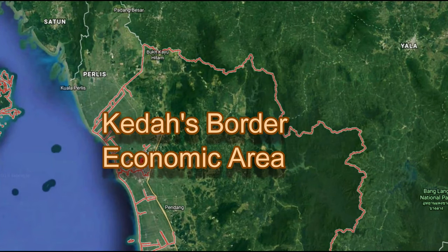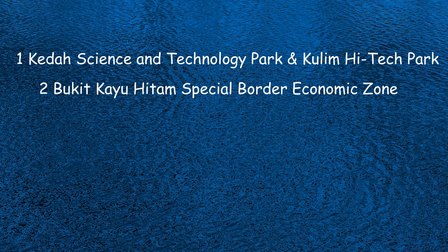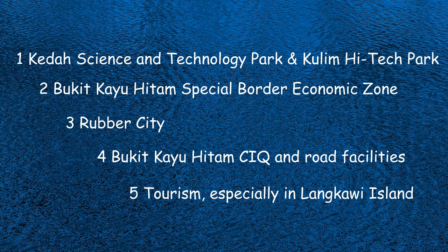There are at present five important components to Kedah's border economic area: Kedah Science and Technology Park and Kuleem High Tech Park; Bukit Kayu Hitam Special Border Economic Zone; Rubber City; Bukit Kayu Hitam CIQ and road facilities; and Tourism, especially on Langkawi Island.